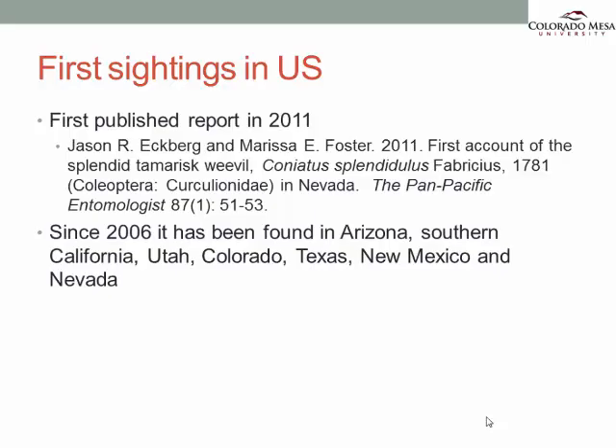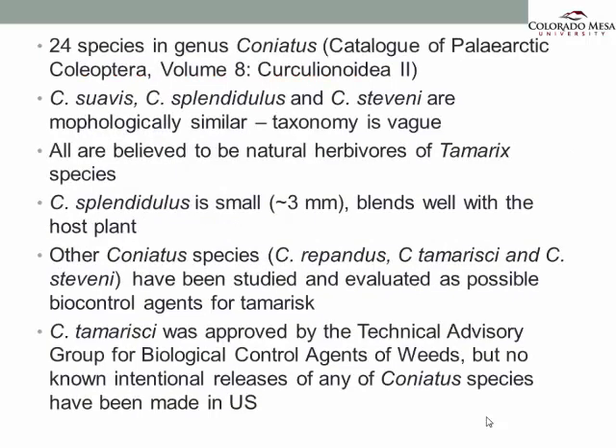They have been in the western United States quite a bit. Their first published report was in 2011, where it was identified as Coneatus splendigilus, the splendid tamarisk weevil. There are 24 different species of Coneatus beetles in their genus. Out of these 24, three of them — Suavus, Splendigilus, and Stepheni — are actually morphologically very similar, so the taxonomy becomes a little bit vague. They're all believed to be natural herbivores of tamarix. Splendigilus is about three millimeters in length.